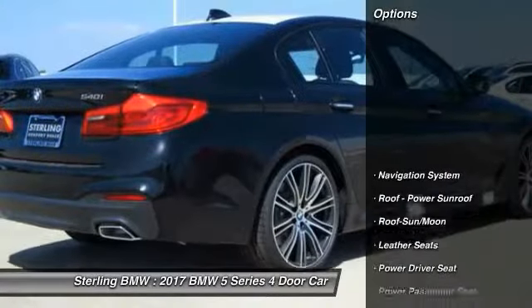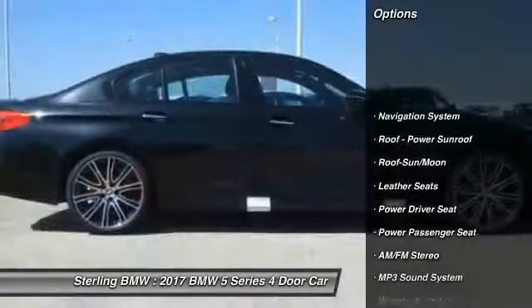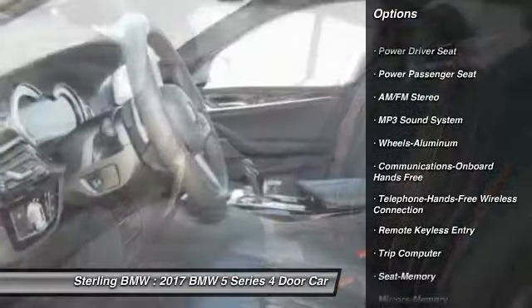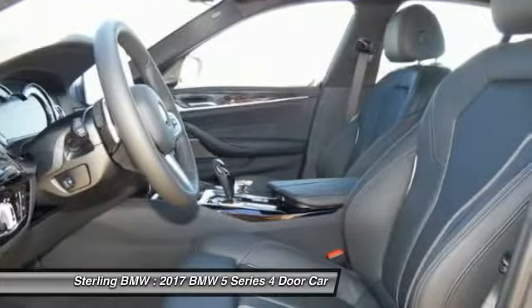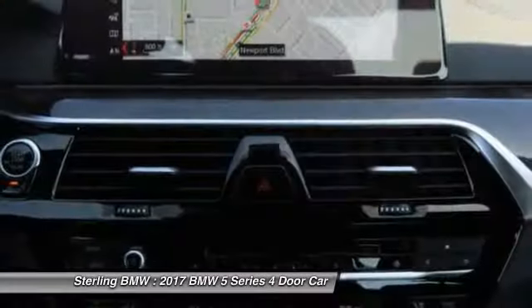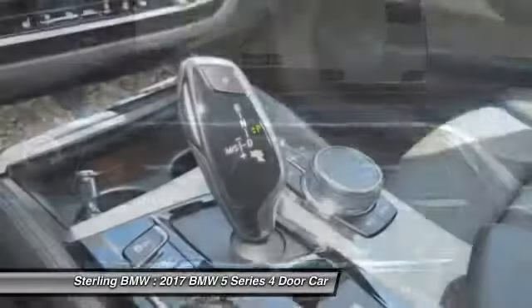Here are some of this vehicle's great options: power passenger seat, anti-lock braking system, traction control, navigation system, Bluetooth wireless data link for hands-free phone, air conditioning, moonroof, power steering, Homelink garage door opener, and cruise control.